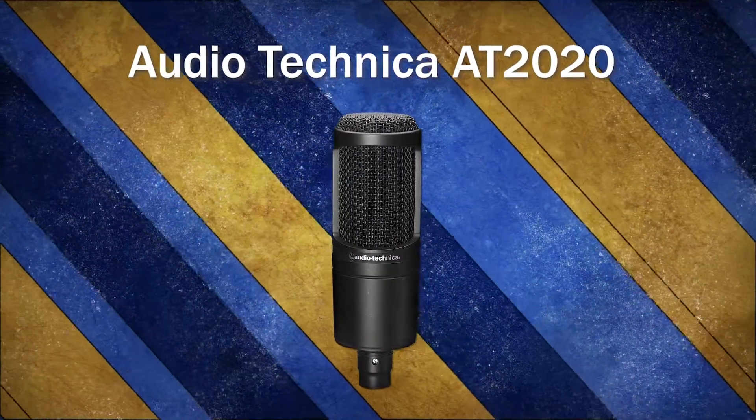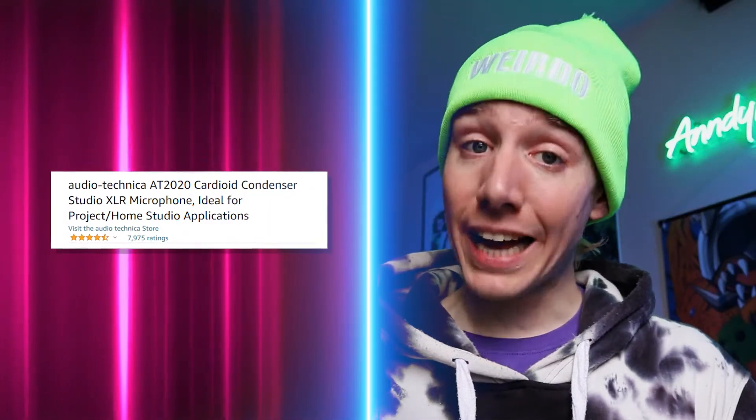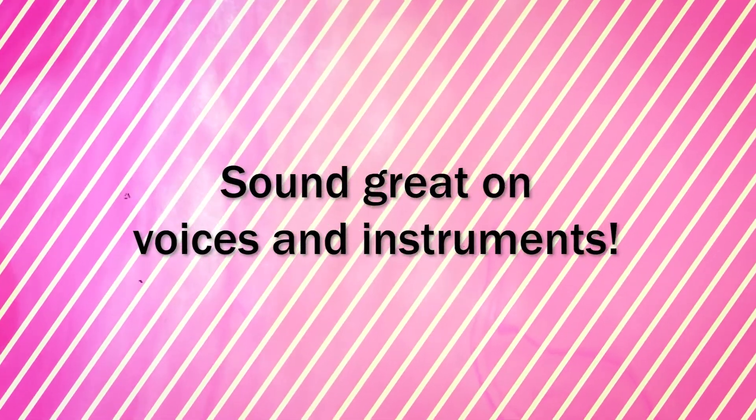The Audio-Technica AT2020 is a large diaphragm condenser microphone. It has a high dynamic range, meaning it can handle a lot of volume, and is one of the most highly reviewed microphones on the market. It sounds great on voice and instruments; however, it is a little dark sounding. Still, these things are reliable and easy to find, and they sound great on voices and instruments.